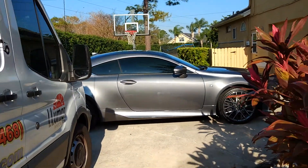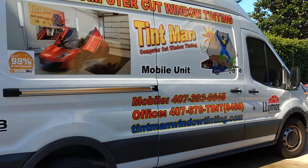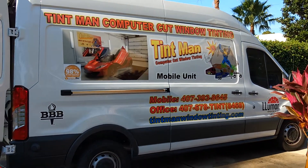You can learn more about our window tinting services at TintmanWindowTinting.com.